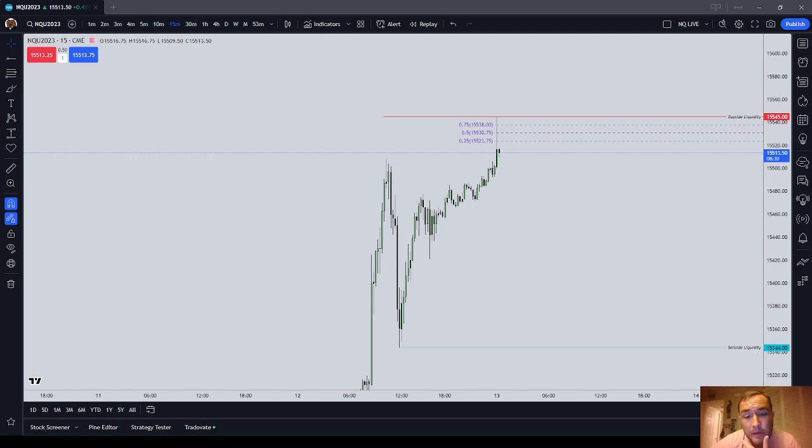Number two is going to be capital preservation. I'm going to try and use reasonable stops that are not too far away, not too close — try and catch a balance on that. The second part of money management is going to be reasonable stops that are not too close and not too far away. And I will not move them. That's going to be the second part of money management.